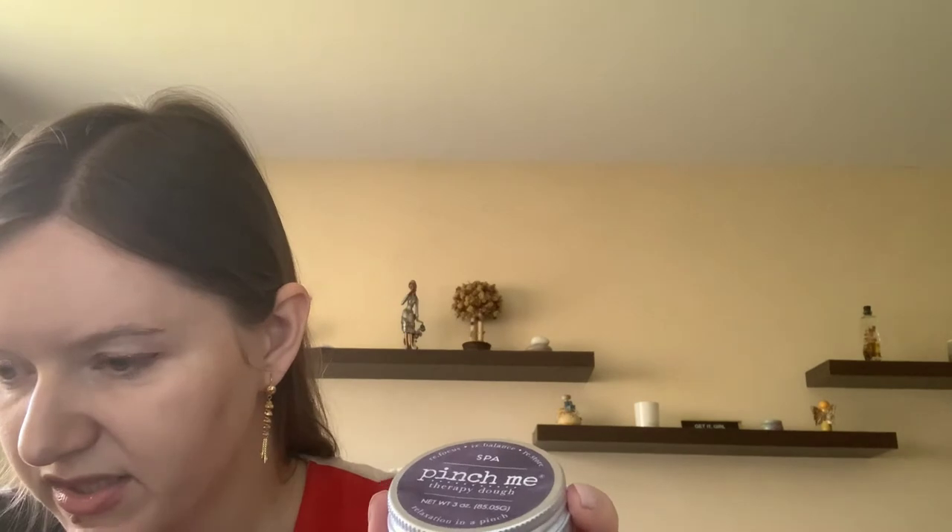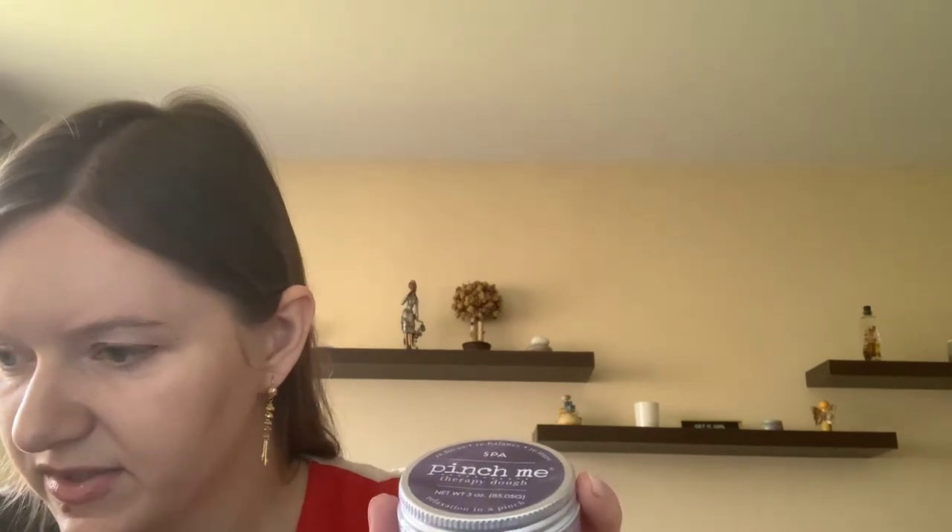It's interesting having different items so you never know what you're getting. This is a Pinch Me therapy dough. You could choose either a blister blocker by Solar Mates or this therapy dough by Pinch Me. With some items, you also don't know what scent you're getting.